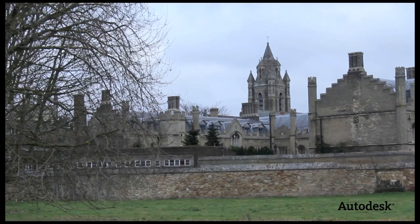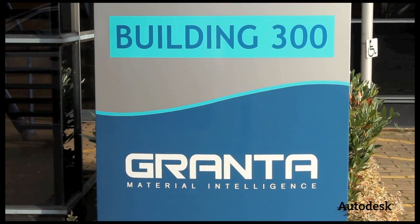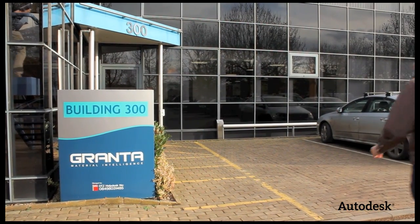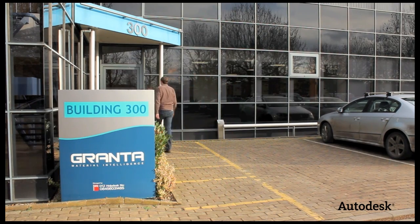Hi, this is Adam from the Autodesk Sustainability Workshop. I'm here in the UK at Cambridge University. I'm about to visit Granta Design. Granta has partnered with Autodesk on the Eco Materials Advisor, now available within Inventor 2012. We're going to meet some very smart folks to tell us more about it.